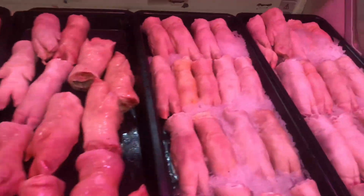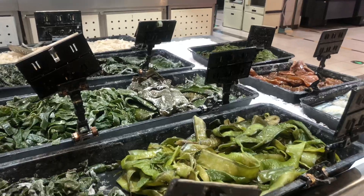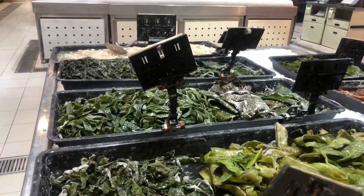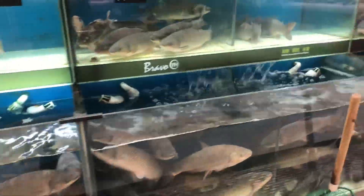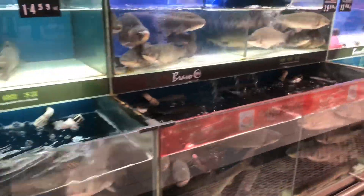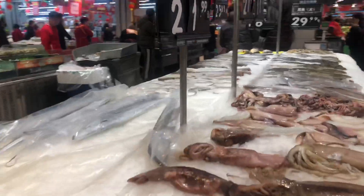Yeah, some pig feet over here. Another interesting part of the mall is this — they eat this. And here is where you can actually catch a fish that's already been caught. Very nice, and yeah, some squids — people actually buy these things.